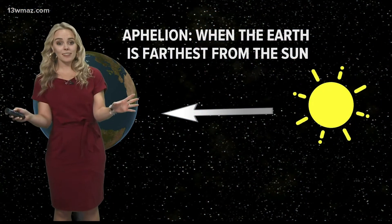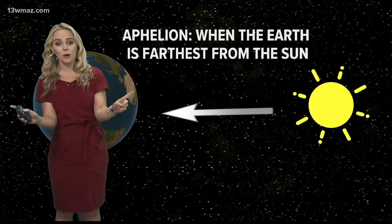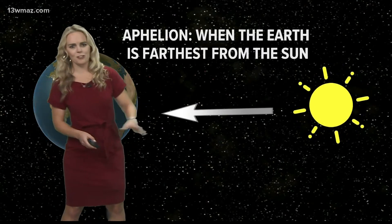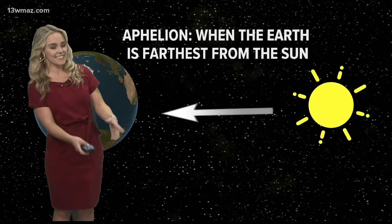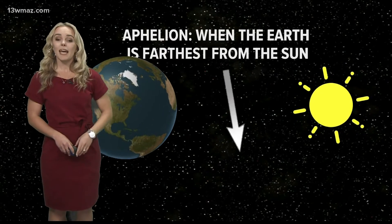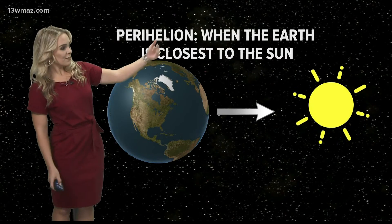Believe it or not, the seasons and the cooler air that comes with the winter season has nothing to do with how far away we are from the sun. In fact, in the summer months we're actually farther from the sun — you might think the farther away we are, the cooler we get, but that's not it. In summer we reach aphelion, which is the meteorology term for being the farthest away from the sun. In the winter months we actually get closer to the sun, and we call that the perihelion.